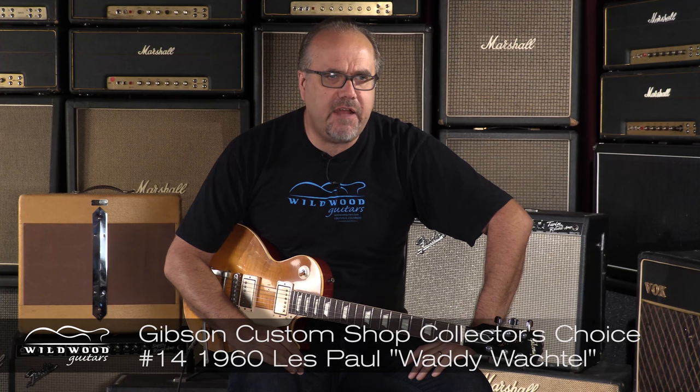Yeah, it is a sparkly delight. A lot of Les Pauls with the Bigsby on it get that extra squitch with the high end, which I dig. It makes it scream like a banshee of the night. And that's important — to be able to convey the feelings, the sounds, the sights, the smells of the Beast of the Night. With this 1960 Les Paul Waddy Wachtell, collector's choice, number 14, Gibson Custom Shop.